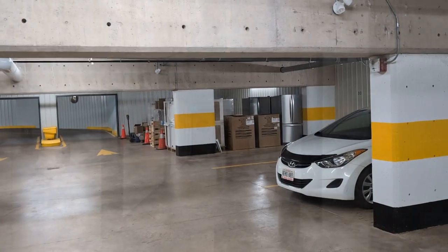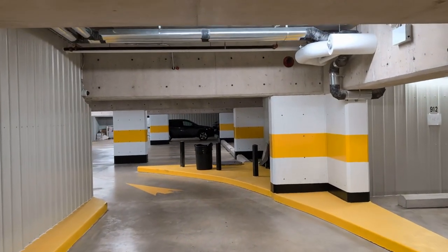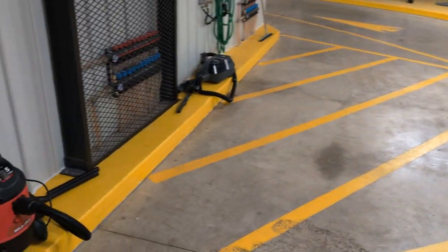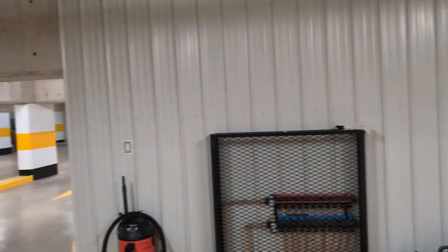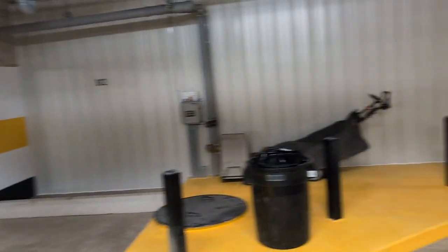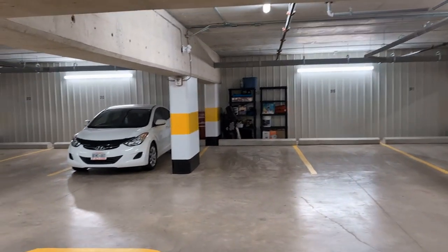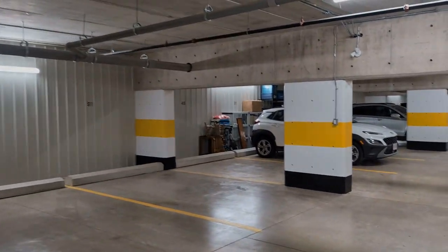Here we are in the underground garage parking — unbelievable, look at the size of this place. Nice and bright. And guess what — you come around the corner here and there's actually a spot to wash your car. They've got a vacuum cleaner, a hose, and drainage right over here. The underground parking lot is huge because there are two or three sides. This is quite the building they've built, all in the name of veterans and the Legion. Ain't that something!